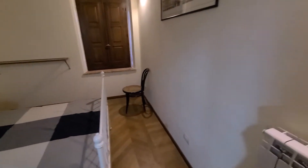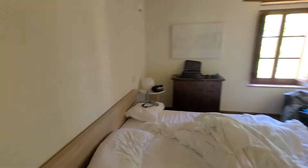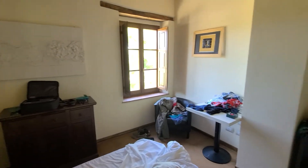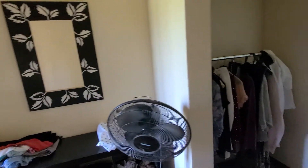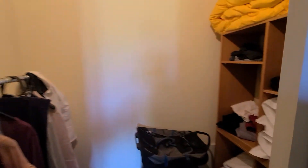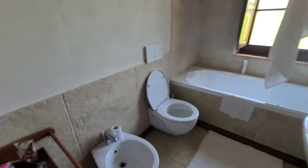Mattresses are actually pretty comfortable. This is the bathroom and the bedroom we used, and the second full.